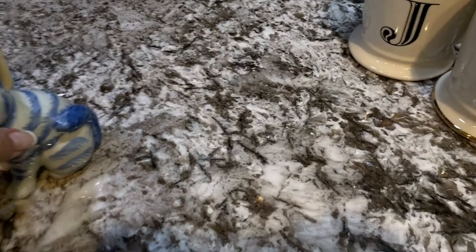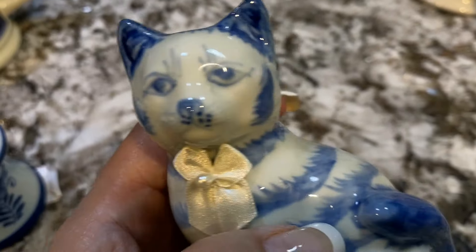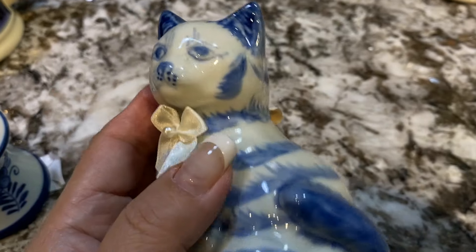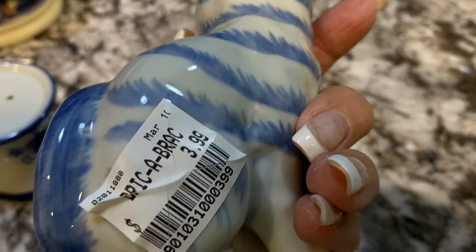I really liked this vintage kitty cat in blue and lighter blue. It's just so cute, and I don't love the bow on it, but I'm going to see if I can just pull that right off because it's just glued on there.